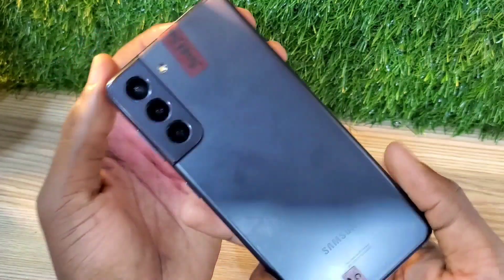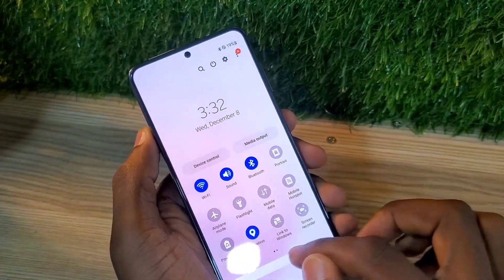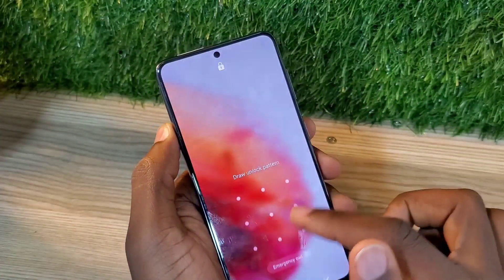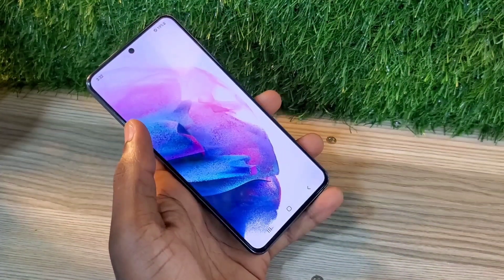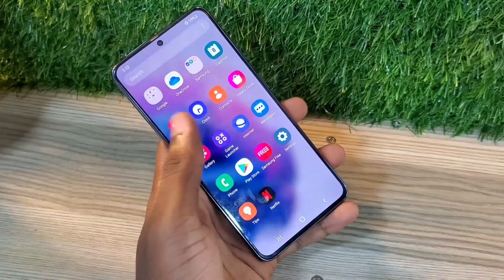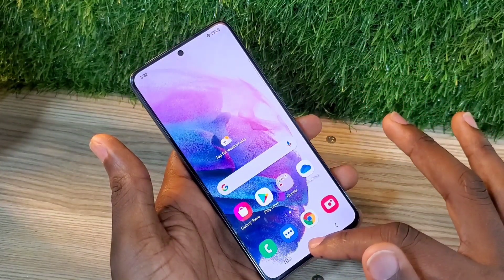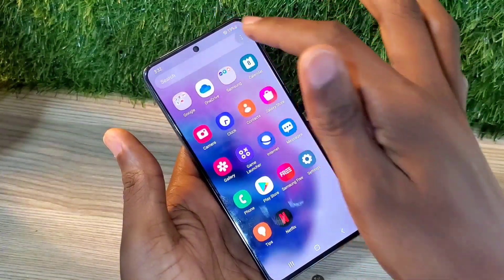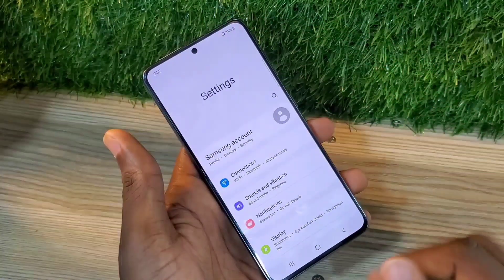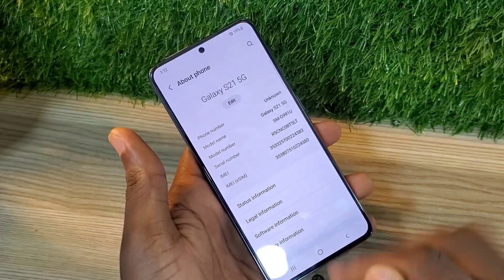Imagine getting a Samsung Galaxy S21 5G at 550 dirhams or 150 dollars. This one has a 6.2-inch display with a punch-hole front-facing camera. The screen is not curved — it has a flat screen — but the phone looks nice. The borders are quite symmetrical, they are almost equal.